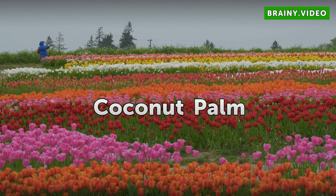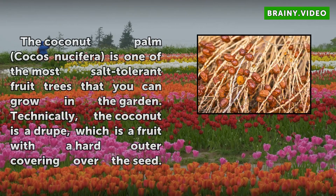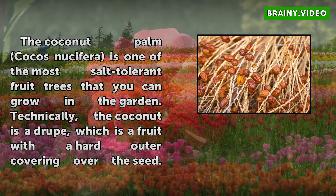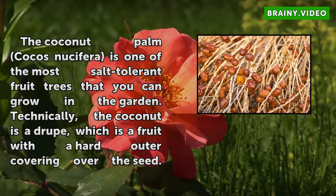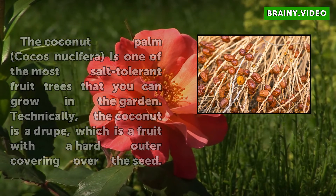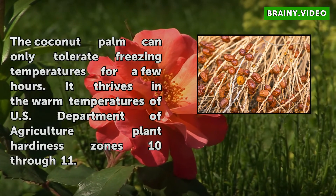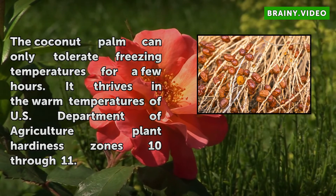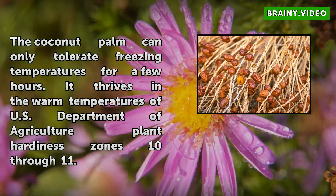Coconut Palm. The Coconut Palm, Cocos nucifera, is one of the most salt-tolerant fruit trees that you can grow in the garden. Technically, the coconut is a drupe, which is a fruit with a hard outer covering over the seed. The coconut palm can only tolerate freezing temperatures for a few hours. It thrives in the warm temperatures of U.S. Department of Agriculture plant hardiness zones 10–11.